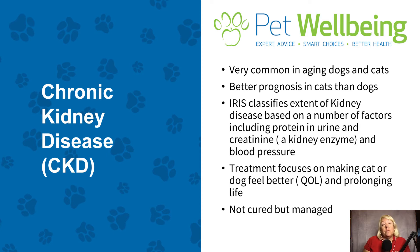The important thing to remember about chronic kidney disease is that the treatment is really focused on making your dog or cat feel better. We're very interested in the quality of life and in prolonging that life as long as we can with good quality. It's very important to remember that kidney disease is not cured — it's something that we as veterinarians and pet owners are managing.